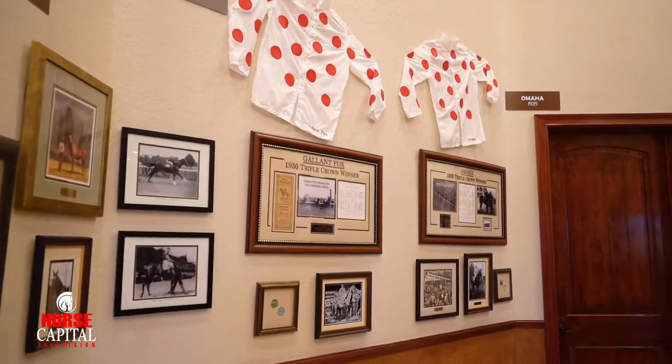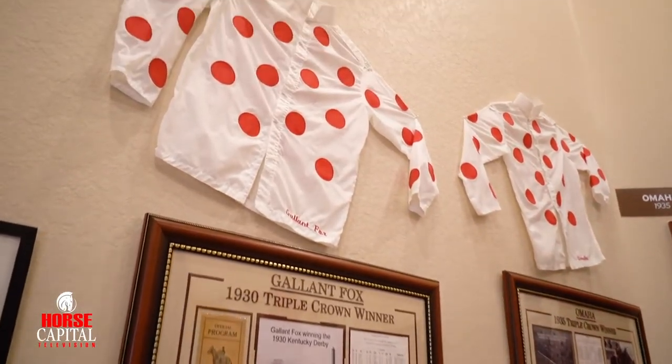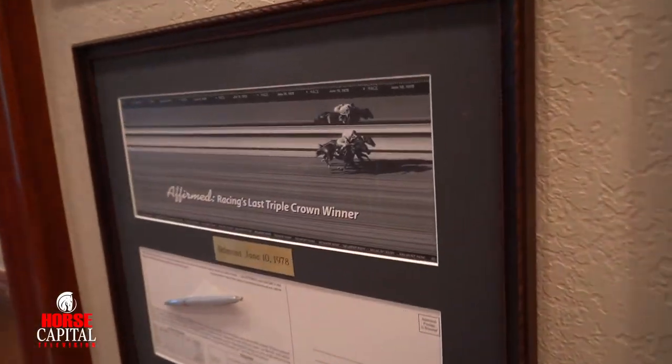It always appealed to me that the highest standard is horses that run in the Triple Crown races. When you do the Derby and the Preakness and the Belmont, it's special — and to win those three races at different distances in a five-week span, it takes a very special horse to be able to win it.